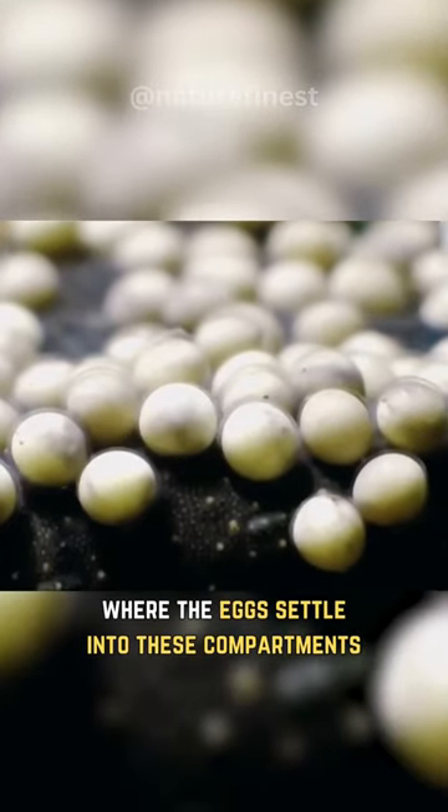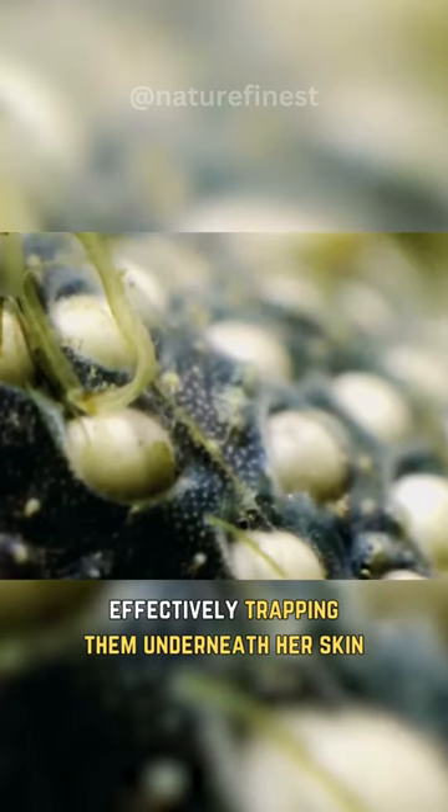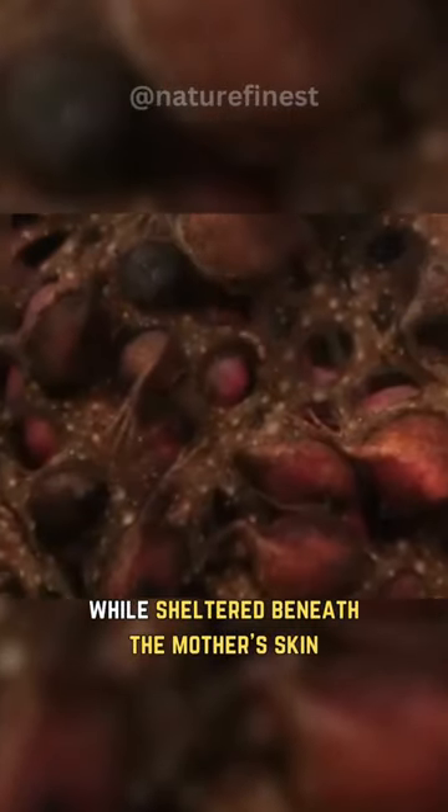The eggs settle into small compartments as she folds her body to create pockets in her skin. Over time, the skin grows and envelops the eggs, effectively trapping them underneath her skin. As the eggs develop into tadpoles, they undergo a fascinating transformation while sheltered beneath the mother's skin.